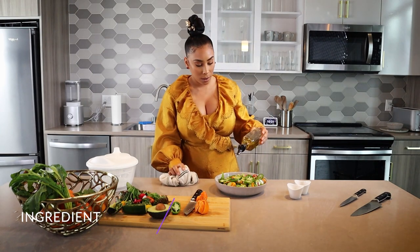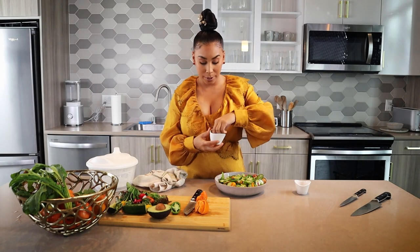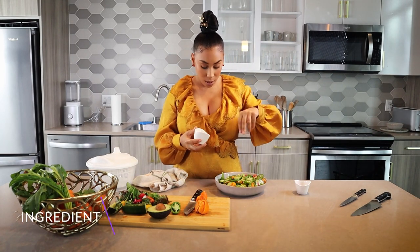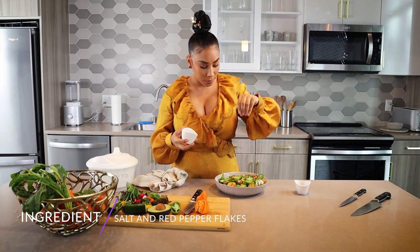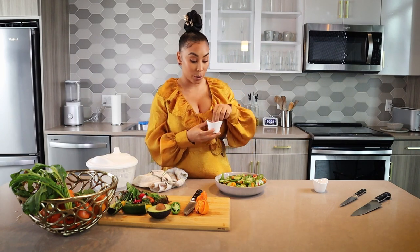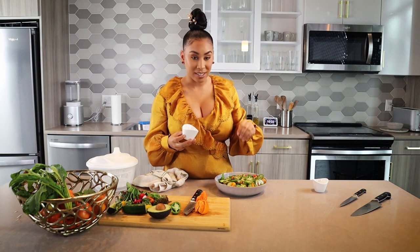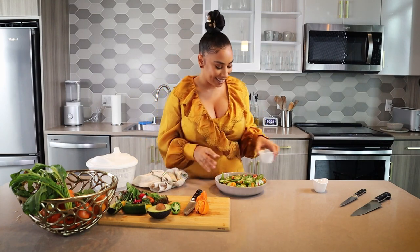And you know we need some seasoning, so we've got some salt and pepper. Go ahead and sprinkle that all over. Don't be shy with the seasoning, but be a little light on the salt. And I told you it's a spicy salad, so we're gonna do some red pepper flakes. Yes — I really do like spicy, as you can see.